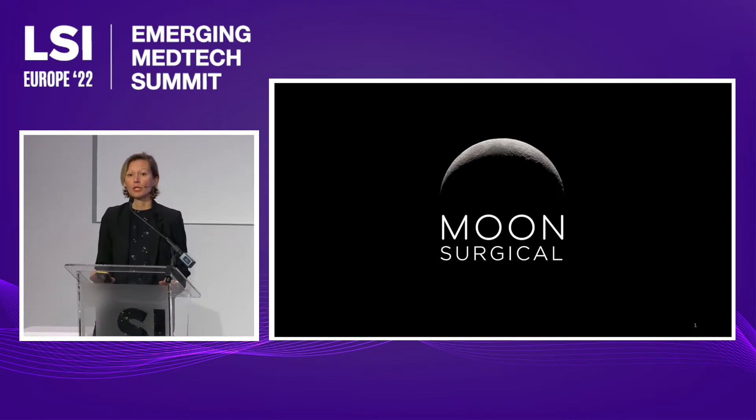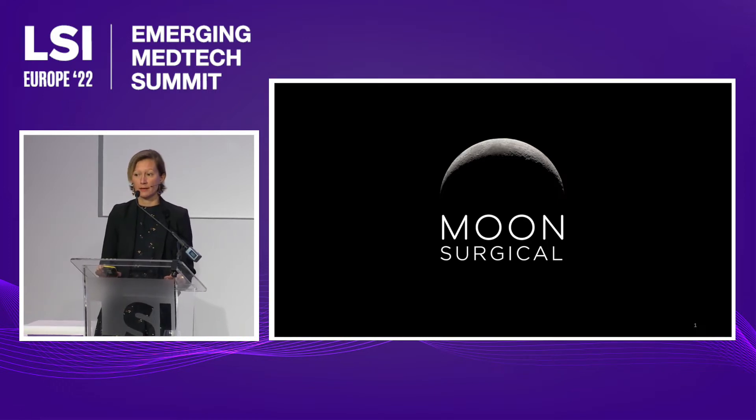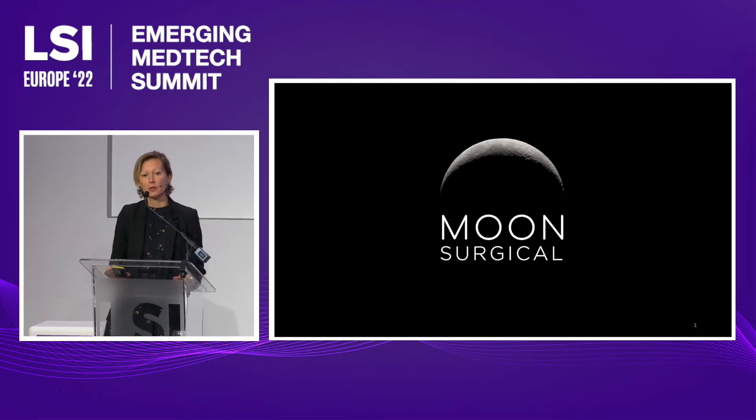At Moon Surgical, we are creating an entirely new category of robotic surgery. We are enhancing existing surgical tools and techniques with new capabilities delivering unprecedented surgical experience. With simplicity and workflow integration, our Maestro system is designed to be used in broad indications and settings, including the 19 million procedures annually not supported by surgical robots.